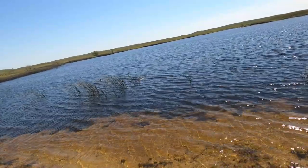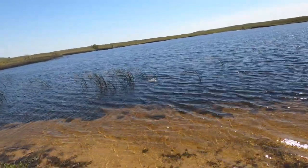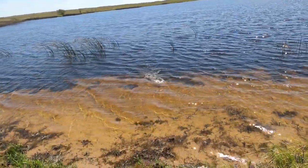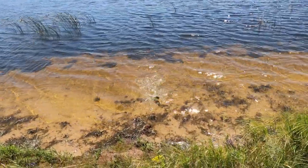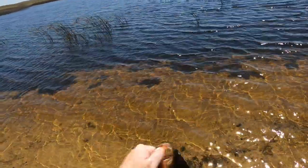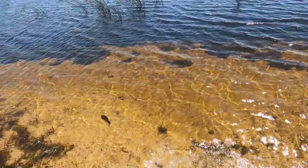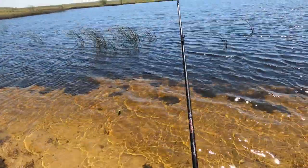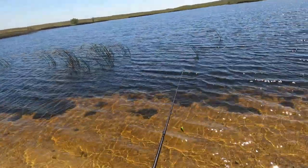Oh — I underestimated that one, didn't I guys? Another little guy, less than a pound, about a pound maybe.